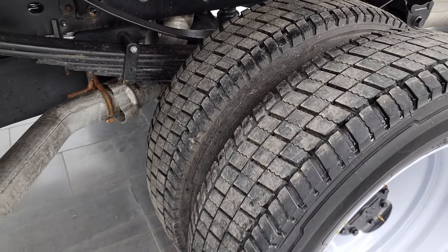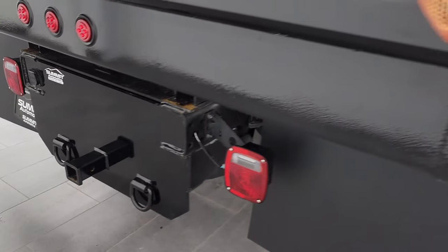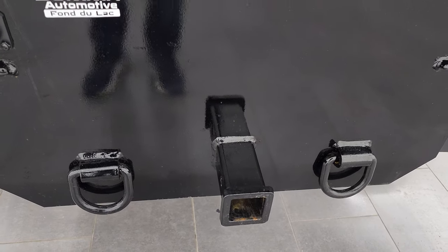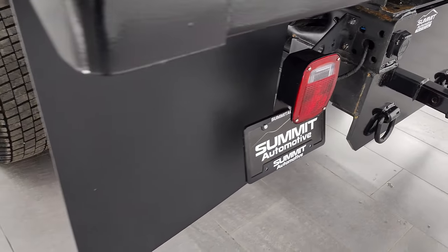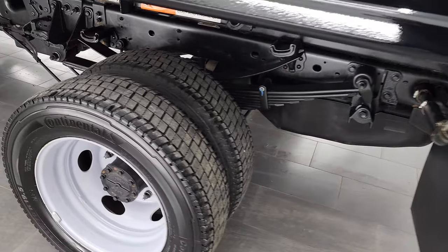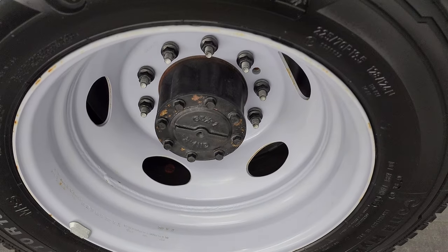You get the dual rear wheels. You do get a receiver hitch back here, and it does have 7-pin wiring and the chain hookups. Brake lights are working. Very, very nice truck, and you'll see in a second just how low the miles are on this thing. Back wheel is in nice shape.